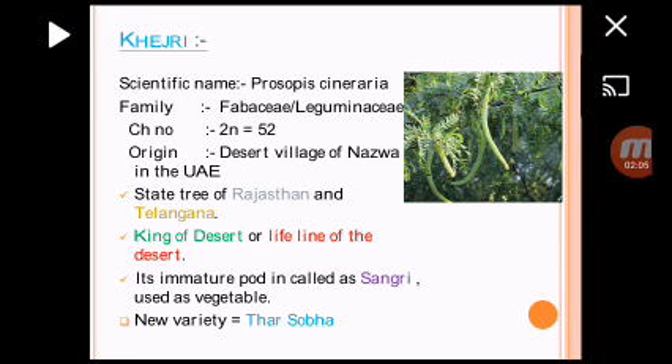Khedri is a most important crop. Scientific name is Prosopsis Ceneridia, belong to the family Leguminaceae. 2N is equal to 52. This Khedri is the state tree of Rajasthan and Telangana, and is known as King of Desert or Lifeline of Desert. Its immature pod is called Sengri, which is used as vegetable mostly in Rajasthan. A new variety released is Tharsoba.